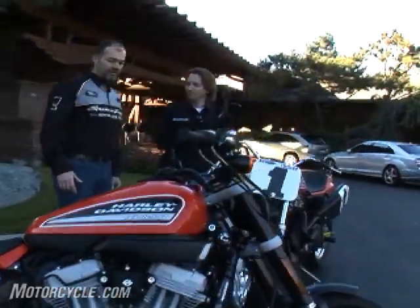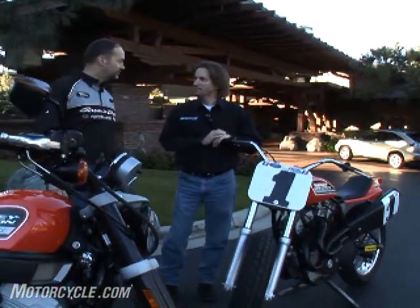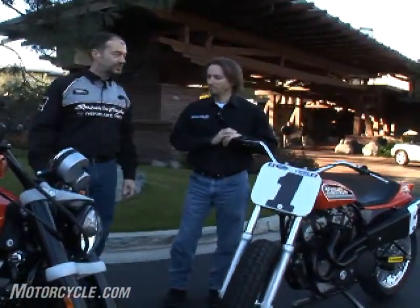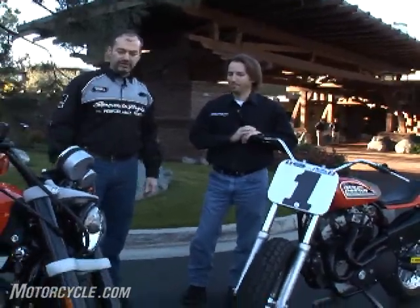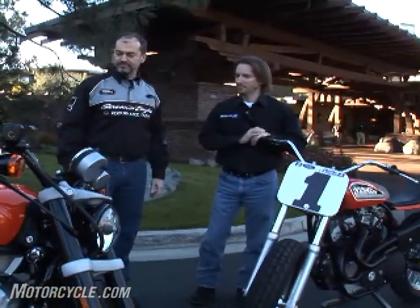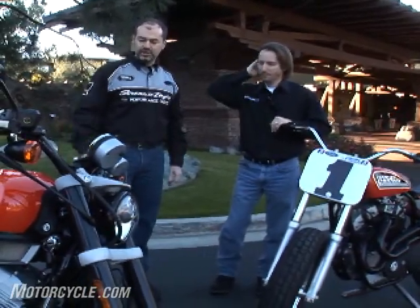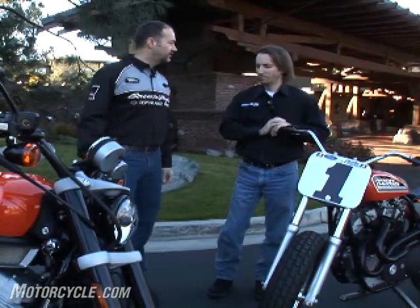The XR 1200 uses a Sportster powertrain modified with precision-cooled heads and makes 74 foot-pounds of torque. So it's very responsive. It has a real linear power band, but it's more than just power. It's about handling. We've got 43mm Showa upside-down forks in the front and nice shocks in the back, a good overall chassis with a new aluminum swing arm, providing a really fun all-around riding experience.